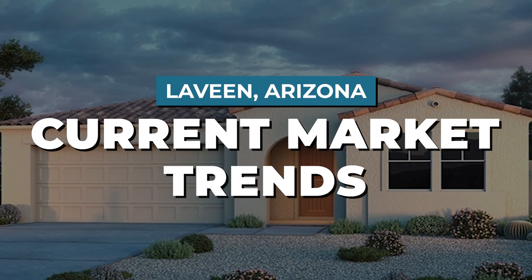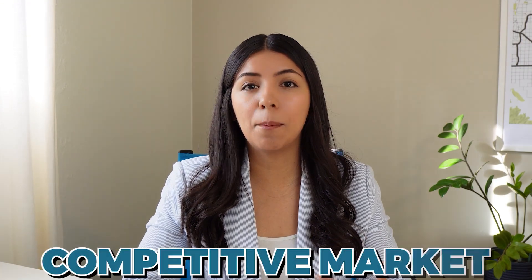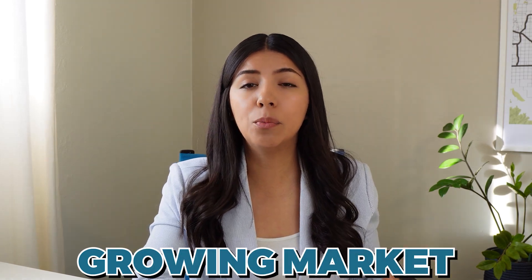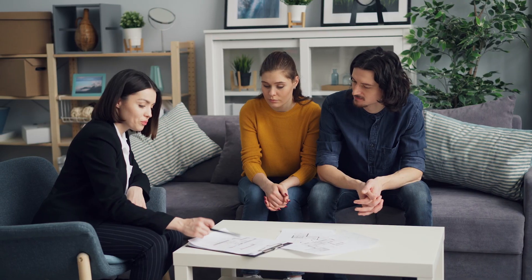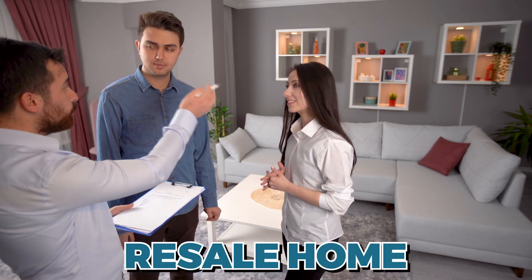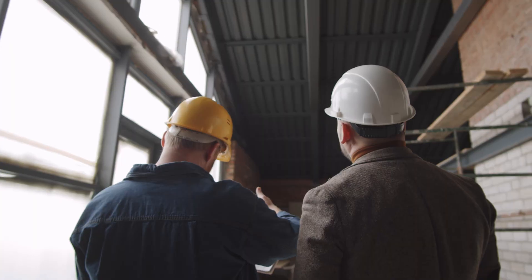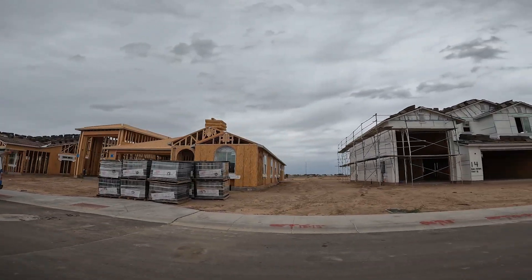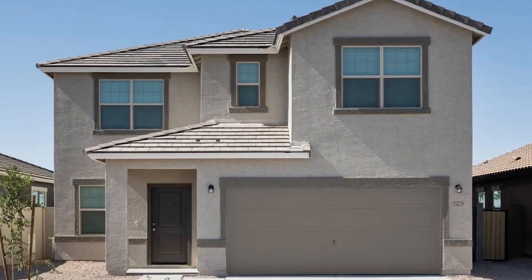Now that we understand the surroundings of Levine, let's begin talking about its current market trends. Levine has a competitive market for pre-existing homes and there is also a growing market of new build development. One of the first questions you should ask yourself when searching for a home is: do you want a resale home, meaning an existing home, or do you want a new construction never-lived-in home? Levine is one of the rare neighborhoods in Phoenix where you have the option for either.